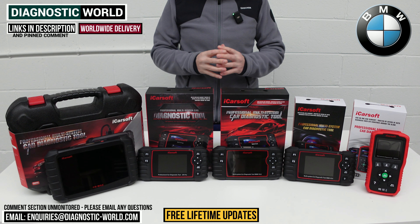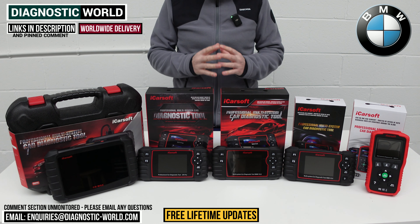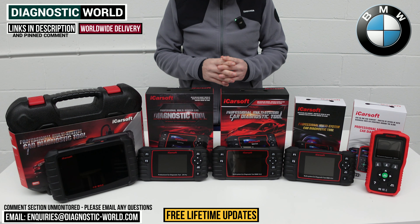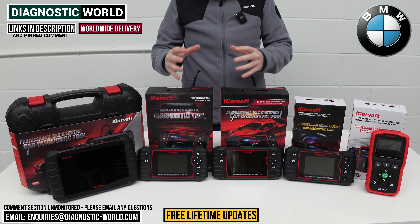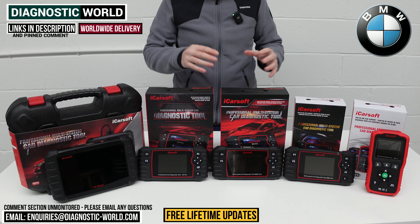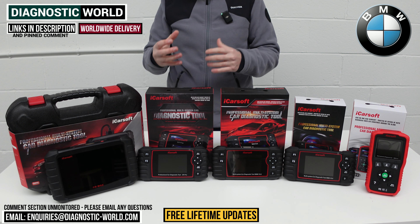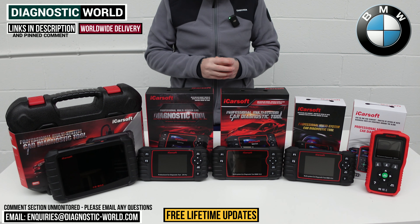Hi guys, welcome back to the channel. In this video, we're going to show you the top five handheld diagnostic scan tools for BMW vehicles in 2024 and 2025. We'll show you the cheapest through to the most expensive and explain what features and functions each of these tools has. I'll put links to all of these kits in the description. You do need to be aware though that there are fakes and clones on the market, and they can damage your vehicle — so by using the links below, it will take you to the official and genuine products.